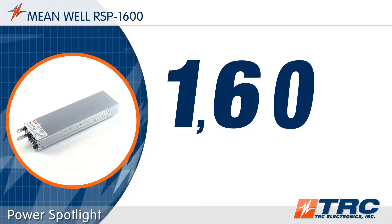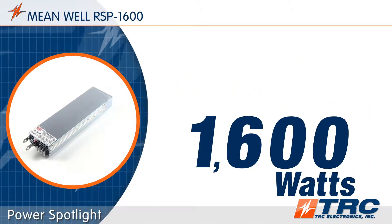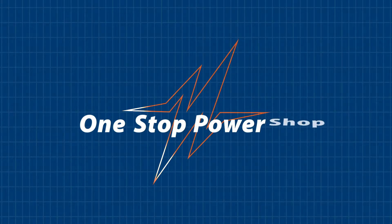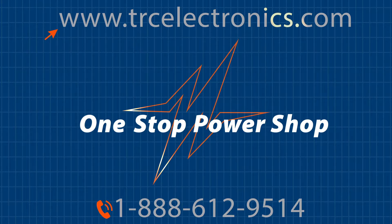The Meanwell RSP1600 series is available from TRC stock. If you are looking for a highly reliable 1600 watt power supply, this is the power supply for you. Our knowledgeable staff is available to answer any questions you have. Our goal is to make sure that you get the exact power supply you need for any task. To shorten and simplify the process of selecting your Meanwell AC-DC power supply, contact our office today.